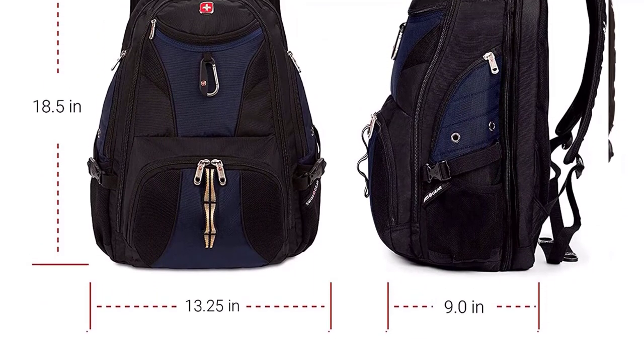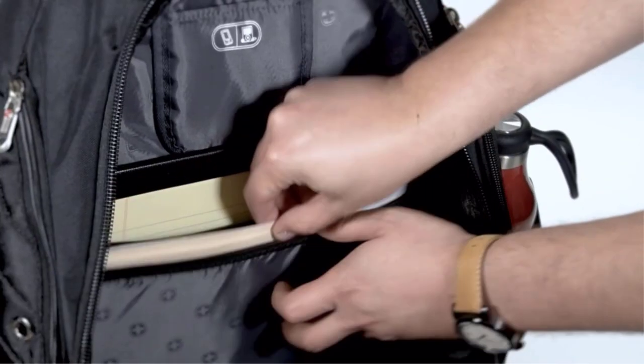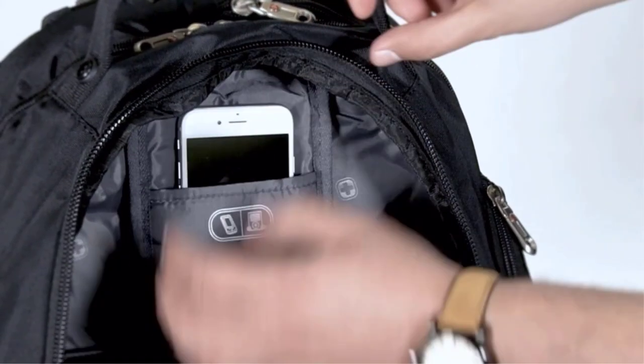The Swissgear 1900 ScanSmart Laptop Backpack is a 31-liter backpack which has everything you need whether you're heading to Thailand, exploring New Caledonia, or anything in between. This laptop backpack for men and women features an enhanced design suited for all travelers.